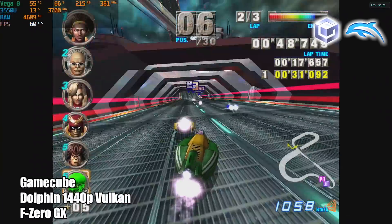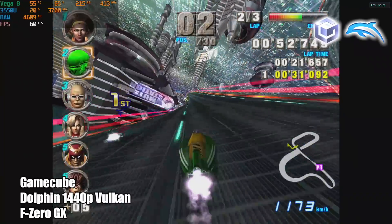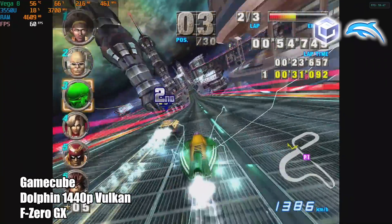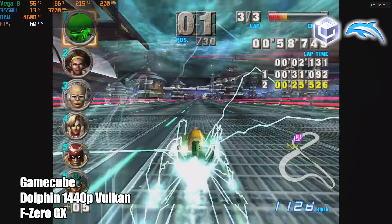F-Zero GX does seem to struggle on lower-end devices, but I'm at 1440p with this one and I've got a constant 60 FPS. When I first started it up I had a little bit of shader cache stutter, but after the first lap everything is super smooth.